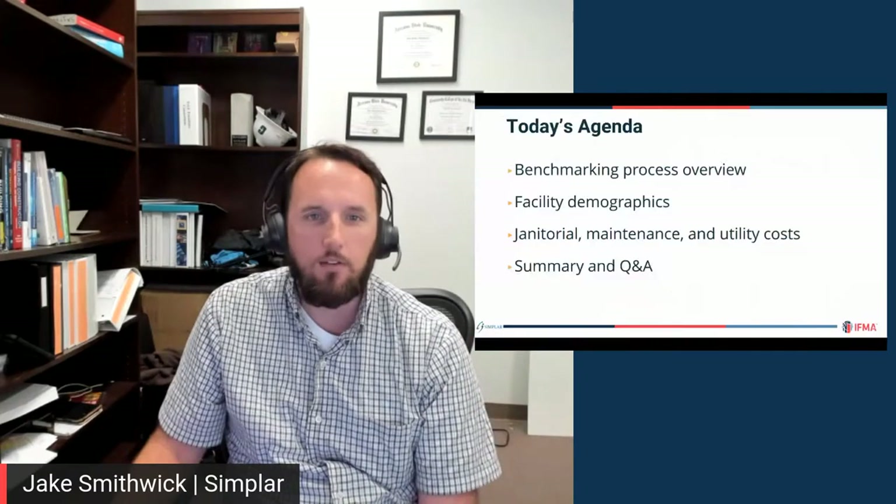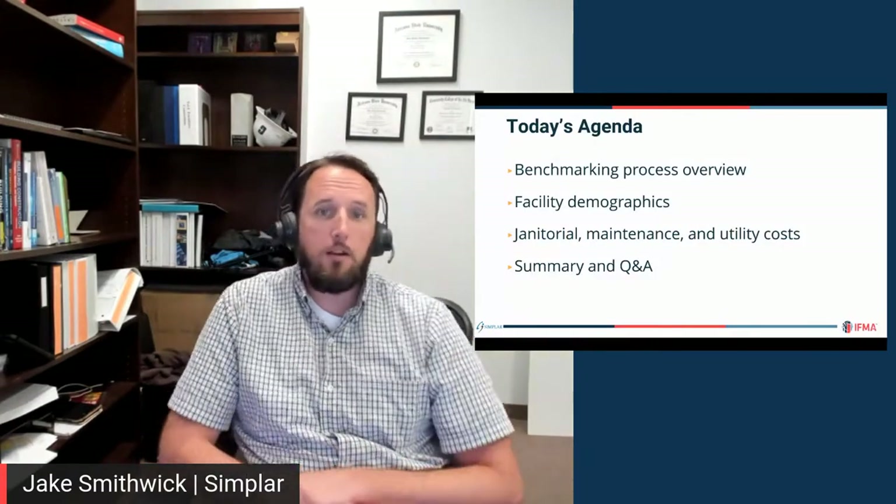Thank you so much Nick, and thank you all for being here today. I'm excited to present today's topic. The North American Benchmark Report is probably one of IFMA's most widely used and requested products, and we're excited to present the latest results. I see we have some folks in the chat box — Brad from Toronto, Brent from Vancouver — so make sure you introduce yourselves.